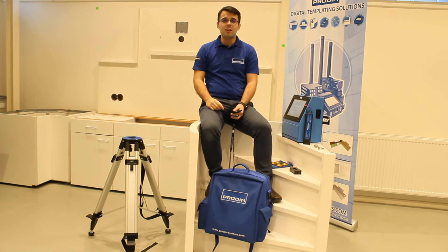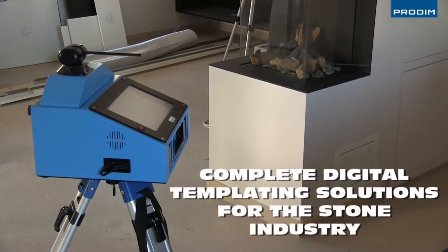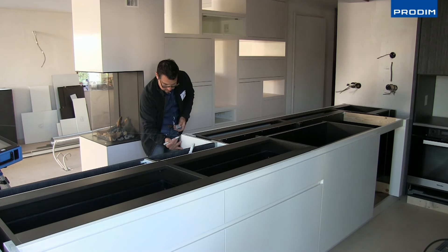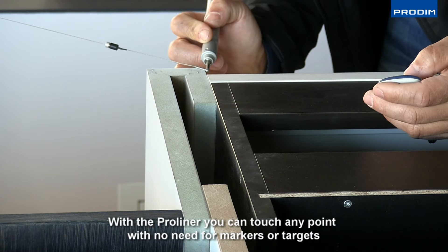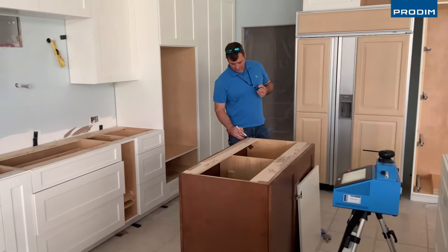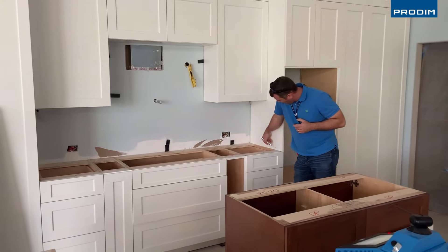Hello everyone, my name is Tiago Vasconcelos and welcome to PRODEM. PRODEM is on the market for a long time. We have a long history with our ProLiner as a specialized mechanical measuring device. With more than 20 years offering solutions for the stone industry, with our stone package, you will find the complete solution for you to tackle any kind of project.